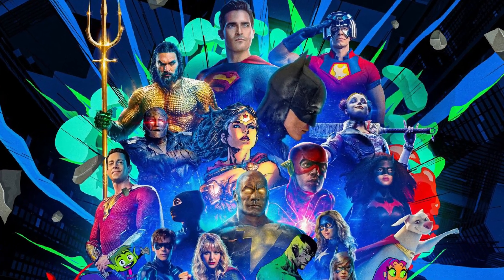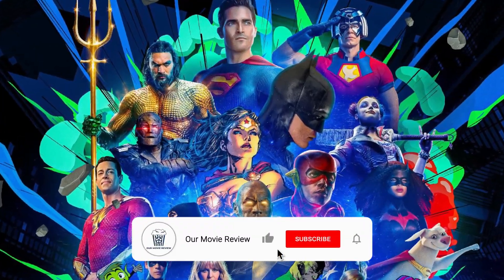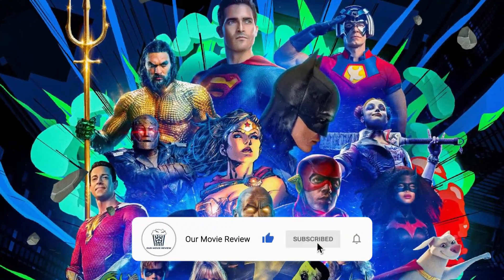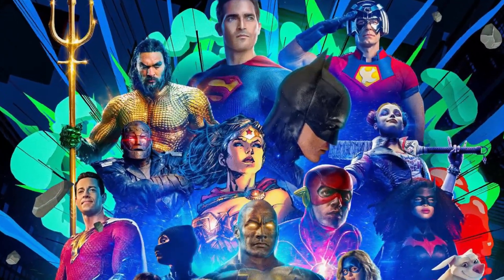Hey everyone, welcome back to the channel. So today was DC Fandom 2021 and in this video I'll be recapping all the updates that we were given in regards to the new DC films. So let's get into it.